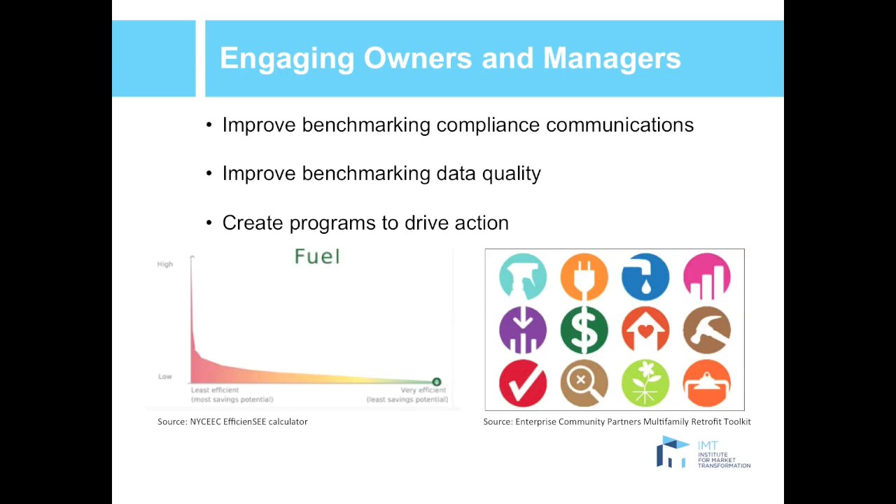If you're trying to connect owners and managers and give them reports on how they're performing, it might make more sense to offer local comparisons — say, this is how you're performing relative to your peers — rather than a national Energy Star score. For example, Seattle's benchmarking dashboard lets owners compare their building's energy performance to similar buildings in Seattle based on type, height, and age. Another example is the NYSERDA efficiency calculator, which uses energy benchmarking data to predict a building's energy and cost savings, tailored for that particular building, and also groups each building with New York City comparables based on age, height, and affordability.